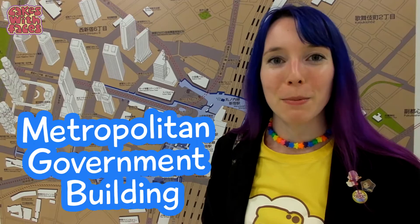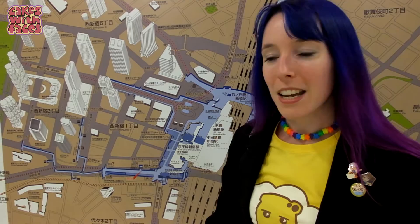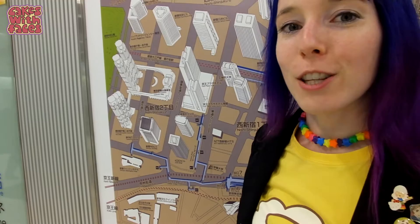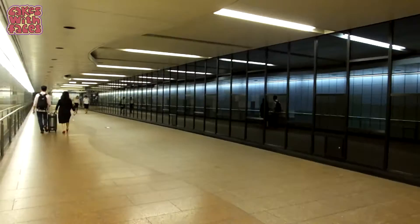There are quite a few places to see a view of the city in Tokyo, but one of the good options is the Metropolitan Government Building, and it's free! It's open during the daytime and at night until 10:30. At the moment we're in Shinjuku Station, and the government building is over here. We can get all the way there through tunnels from the station.